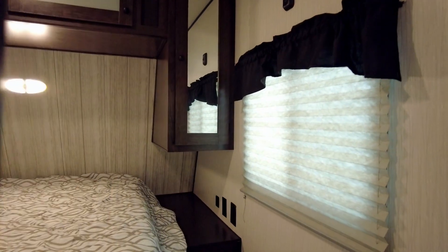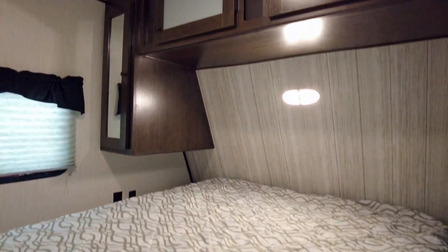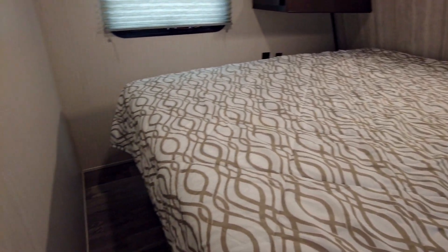Inside the private bedroom at the front, you'll rest comfortably on the queen bed with mirrored wardrobes, overhead storage, and nightstands on both sides.